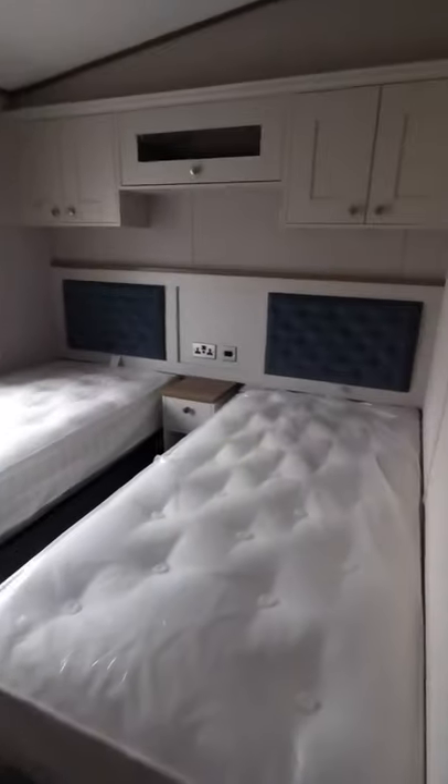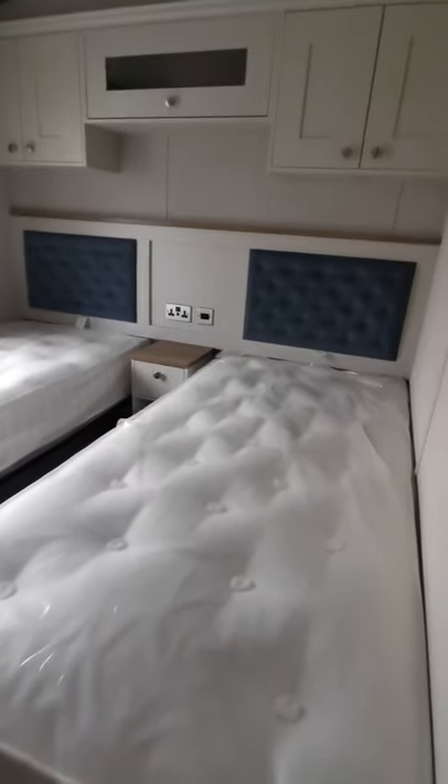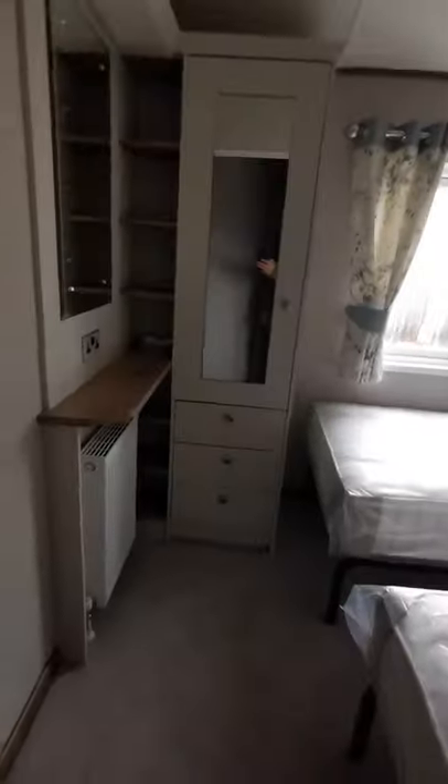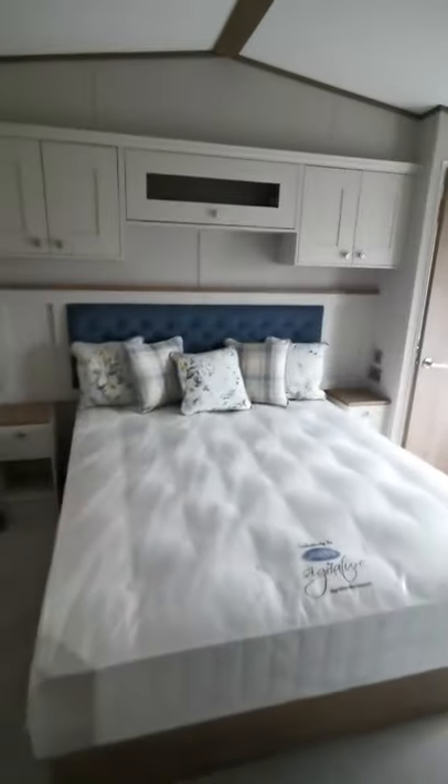Coming back down the hallway on the right you've got your guest bedroom with two full-size beds, overhead storage, a couple of reading lights, a wardrobe, and a mirror. Then towards the end you've got your master bedroom.